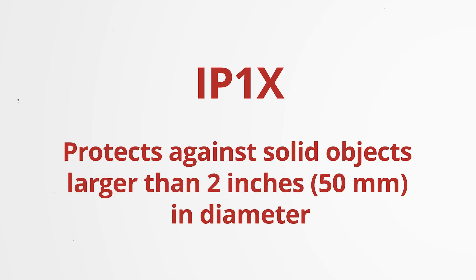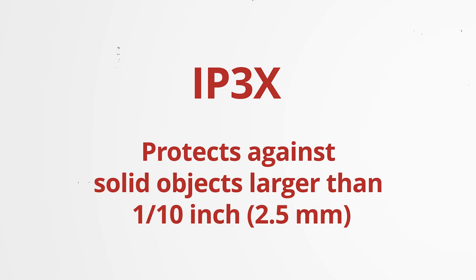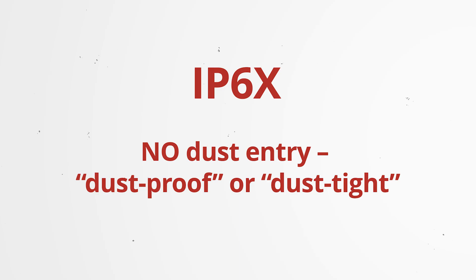For solid ingress ratings: IP0X — no protection. IP1X protects against solid objects larger than 2 inches or 50 millimeters in diameter. IP2X protects against solid objects larger than half an inch or 12.5 millimeters. IP3X protects against solid objects larger than a tenth of an inch or 2.5 millimeters. IP4X protects against solid objects larger than 0.04 inches or 1 millimeter. IP5X protects against dust and is considered dust resistant. IP6X means no dust entry — dustproof or dust tight — and that's the best you can get, so you don't need to go beyond that.